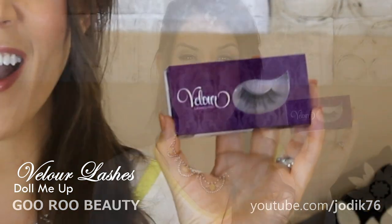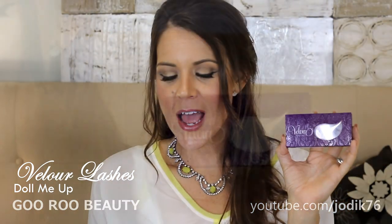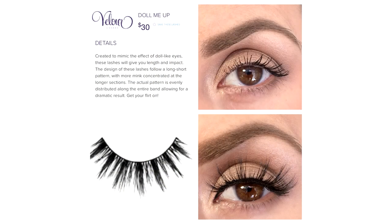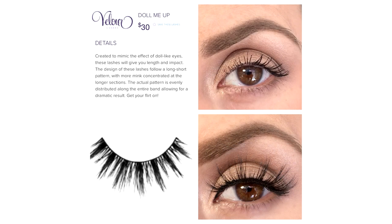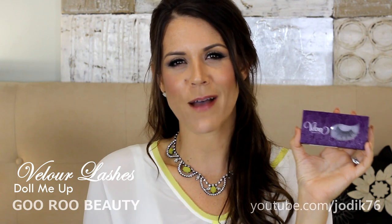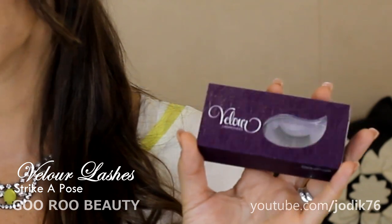Moving into more dramatic lashes — this next pair is called 'Doll Me Up' and I adore these. These are probably the most obvious false lashes in the set of seven, but I love that they are so romantic and wispy. You've got tufts of longer hairs, volume from a crisscross shape at the baseline, and lashes in wispy clumps. I would recommend these for dress-ups, clubbing, nighttime, or even dinner — they just add something a little exotic and fun. These are also $30.